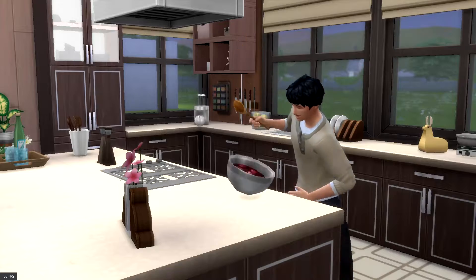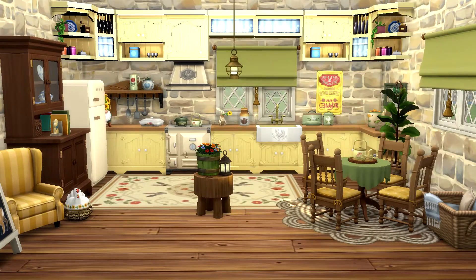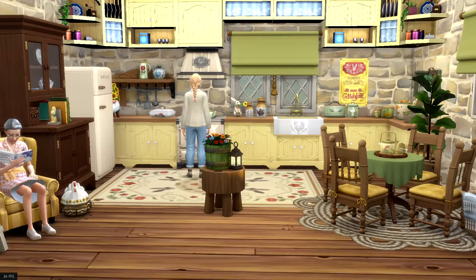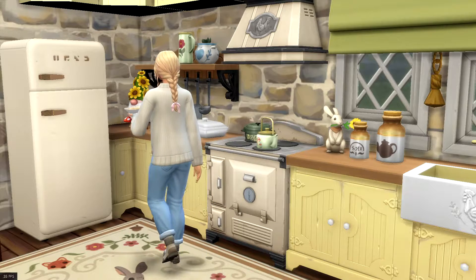I hope this will give you some ideas to use in your own builds or make you more inspired. If you actually really like these specific kitchen rooms, I will add all of them to the Sims 4 gallery so you can download them and use them in your game. I love these rooms all separately for their individual features, but my top three rooms would have to be...